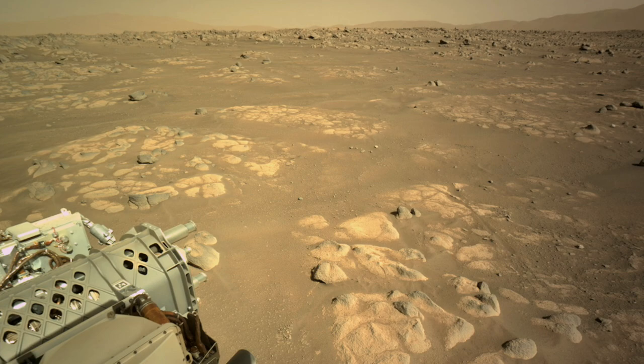In the coming weeks, this possibility — this hypothesis — will be tested with the rover's full suite of instruments. This might even include the first use of the coring drill to collect a sample that could ultimately be brought back to Earth.